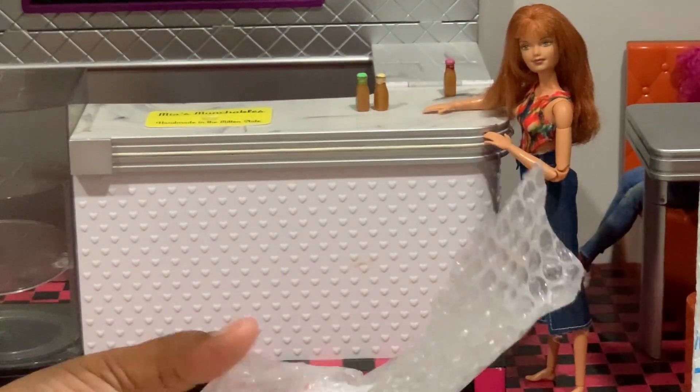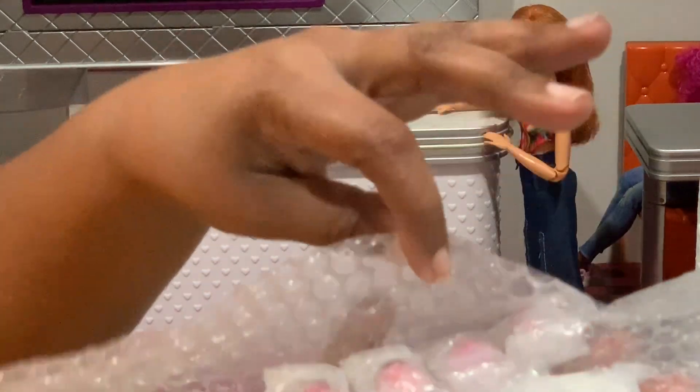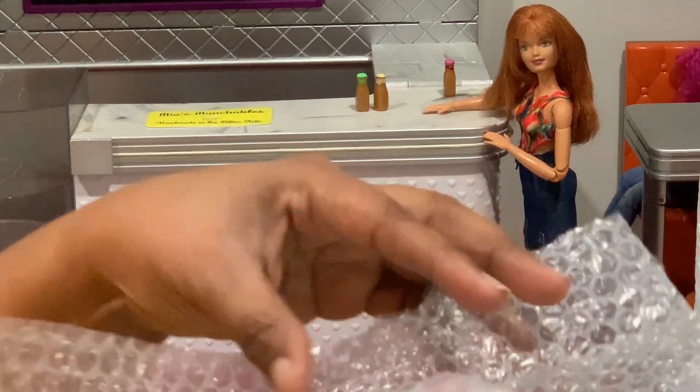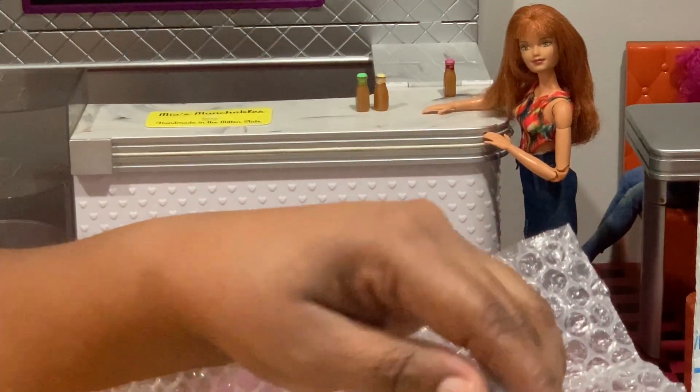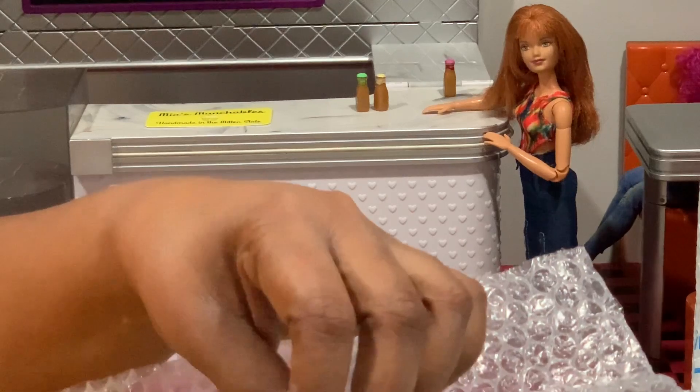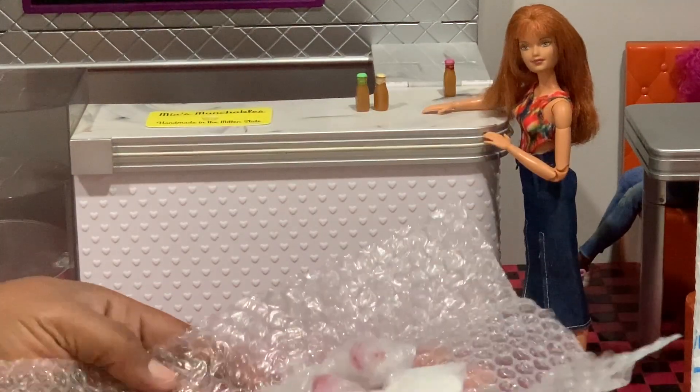Oh, I feel like I got more than what I thought I was going to get now that I'm opening it. This is so adorable — it's just different than what I thought. She included little plates! I didn't realize the plates were included.